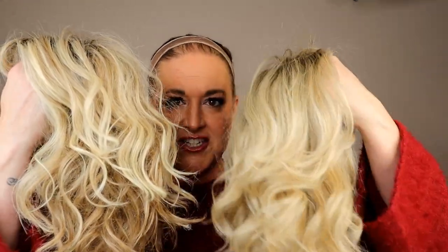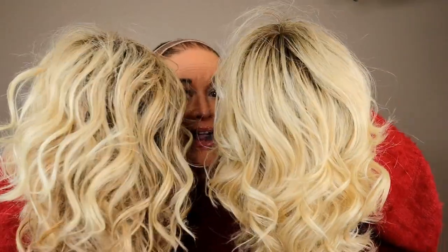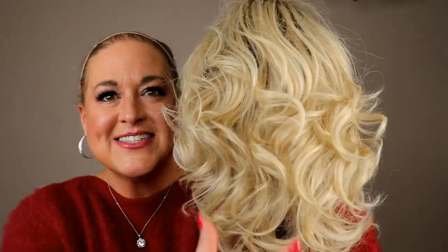Let me grab a Shaded Biscuit so you can see it side by side. Here they are — Shaded Biscuit and Tres Leches Blonde. You can see there's more platinum in Shaded Biscuit. The rooting on Shaded Biscuit is darker and less diffused. They're close, but not identical. If you're a fan of Shaded Biscuit, ask yourself what you like best about it — is it the dark root, or more of the platinum? Let's get outside so you can see this color in natural light.